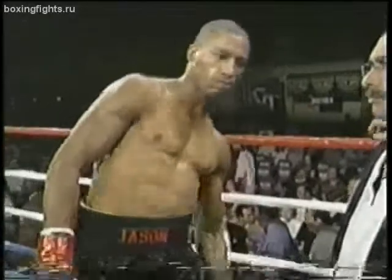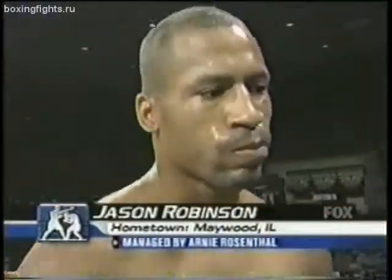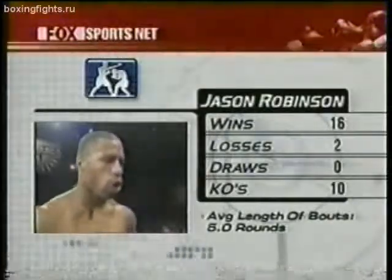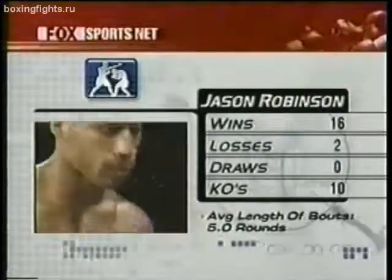Introducing to you first, fighting out of the red corner, wearing the black trunks, weighing in at 190 pounds with a record of 16 wins, 2 losses, 10 of those wins coming by way of knockout. He is the number 10 rated contender in the IVF, from Maywood, Illinois, Jason Robinson.